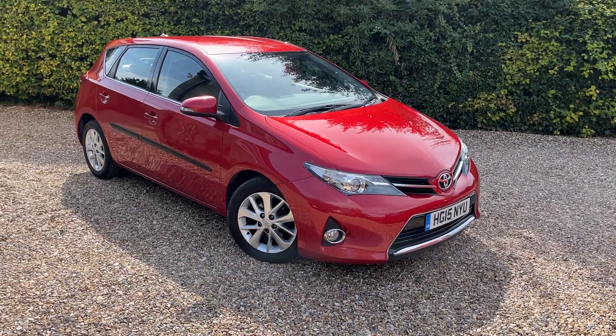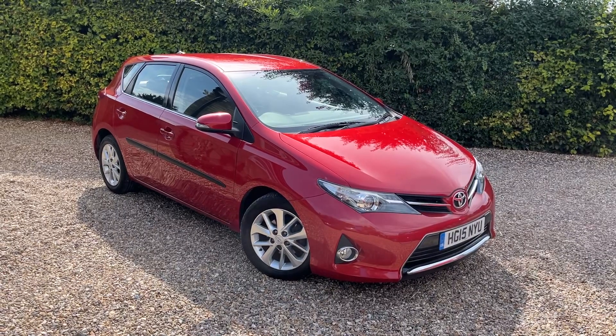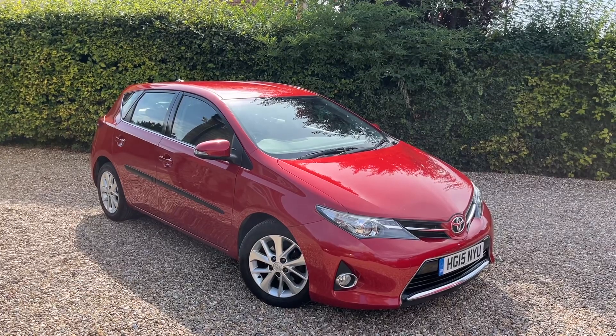Hello and welcome back to Murfin Motor Company, another car for sale video and today we have a 2015 Toyota Auris. This is a 1.3 petrol car and it is the Icon model.